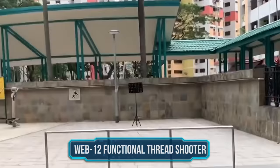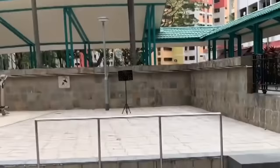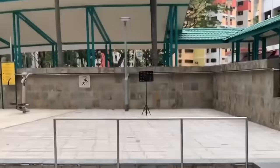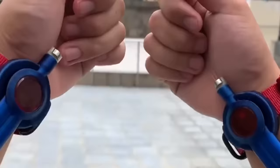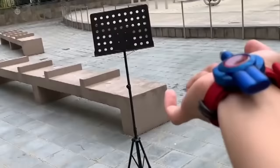Number 8: Web 12 Functional Thread Shooter. Say goodbye to fake wrist flicking while showing off your Spider-Man costume on Halloween, and instead relive your childhood dream with this real-life web shooter that actually works. This web shooter made by Singapore-based Herotech will finally let you harness your inner superhero and become the friendly neighborhood Spider-Man you've always wanted to be. The DIY Web 12 Functional Web Shooter uses a nylon-like string and powerful neodymium magnets to shoot what looks like actual spider webs.